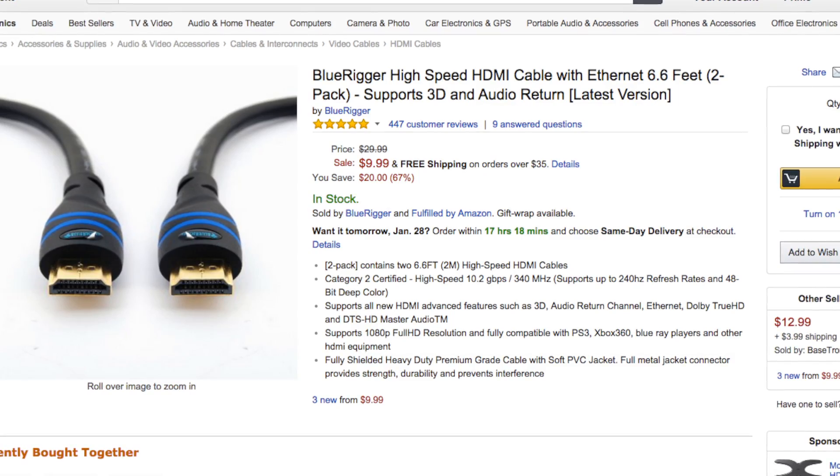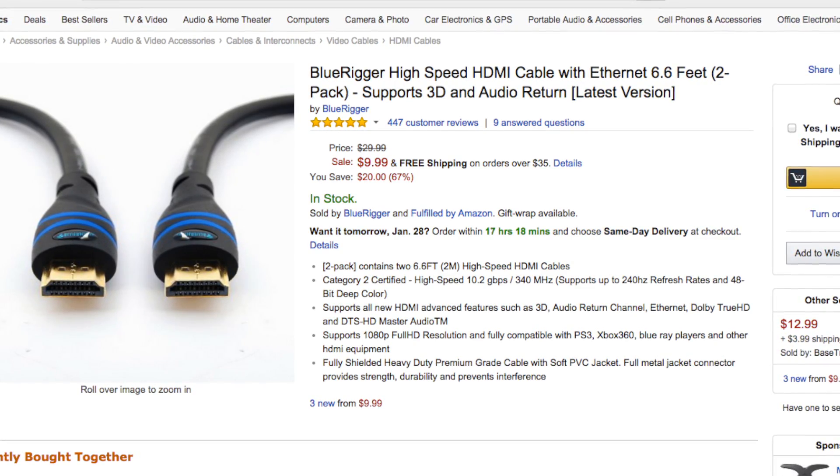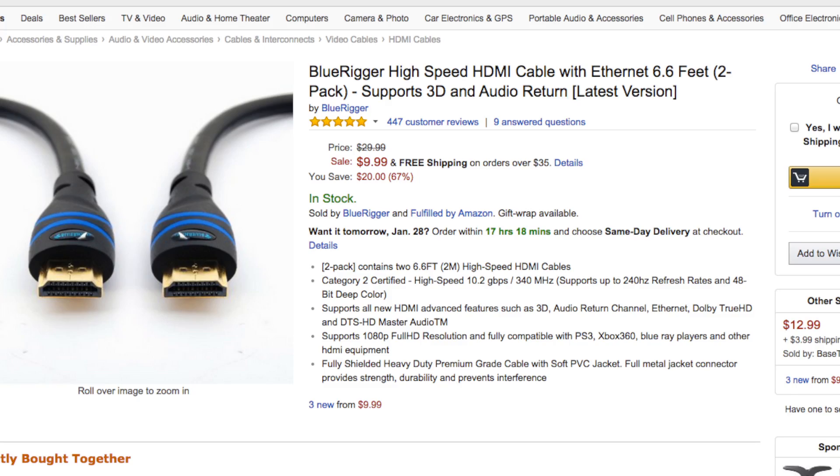Now this next item is actually pretty cool. This is the BlueRigger HDMI cable — you get a two-pack for $9.99. The BlueRigger is a high-speed HDMI cable that's 6.6 feet, and it also supports 3D and audio return as the latest version of HDMI. Just to reemphasize — it is a two-pack, so you're getting two of those awesome HDMI cables for $10. You go to Best Buy, they're like $50 — trust me on this.